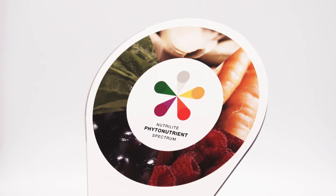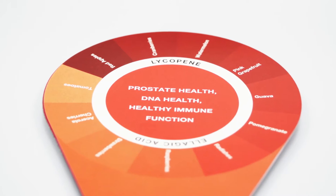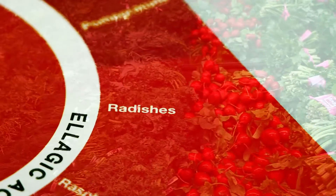Each different color helps support a different aspect of health. Foods in the red color range support cell, prostate, vascular, immune, and DNA health. Things like red apples, tomatoes, strawberries, radishes, and red peppers are just a few of the awesome red options.